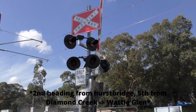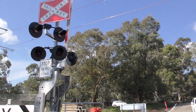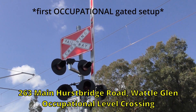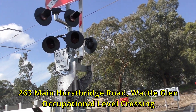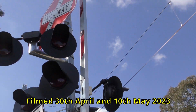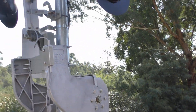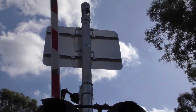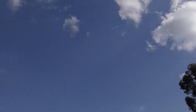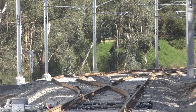Hey guys, I'm at the second private level crossing on the Hurstbridge line. This one is just south of Wattle Glen station and is the first gated setup heading southbound from Hurstbridge to Melbourne. These signals are also brand new and today is their first day of operation with passenger trains, as the duplicated line has just opened — you can see the north end of it there.